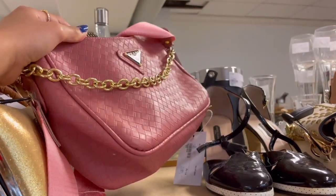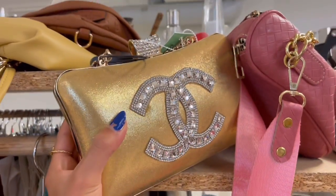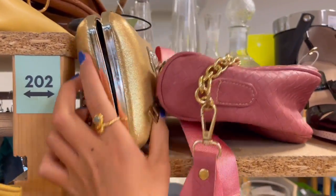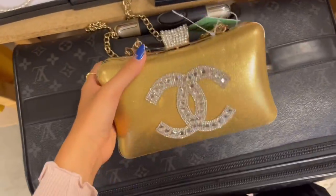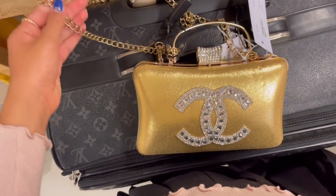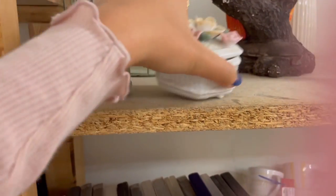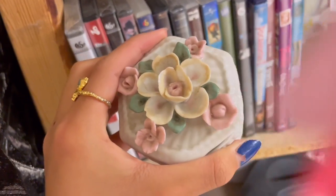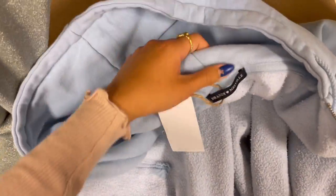I came across this stand that sold a bunch of fake designer items — they had a Prada bag, a Chanel bag, another Chanel bag, and a Valentino bag. Even though everything in the stand was fake, they were really expensive. I also found this giant sweater from Brandy Melville which is so cool, but it's too big sadly.